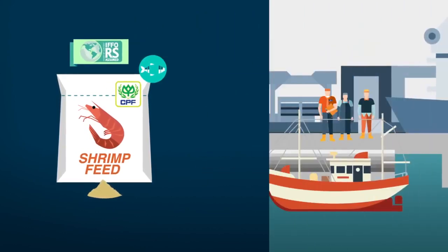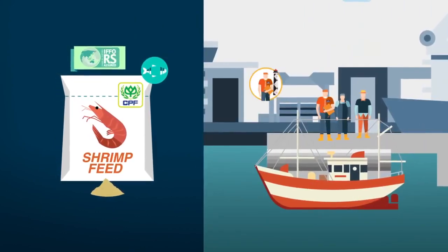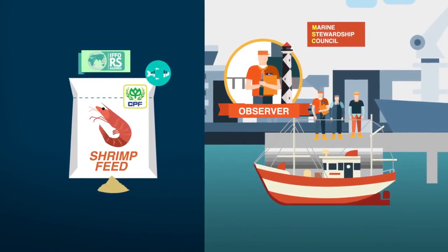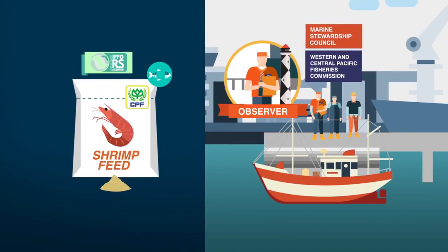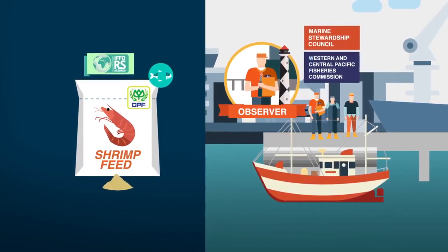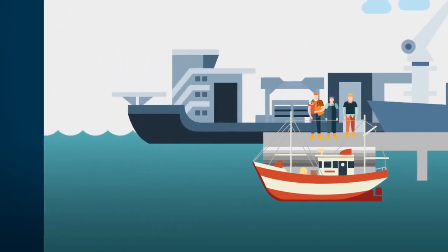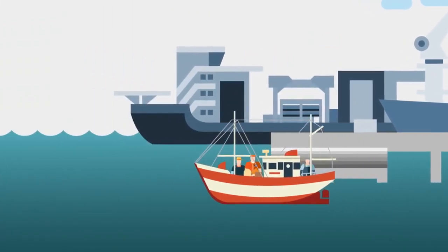Vessels catching fish under the IFFO standard must operate with either the Marine Stewardship Council (MSC) or the Western and Central Pacific Fisheries Commission (WCPFC) standard, which means these vessels must have independent observers on board.